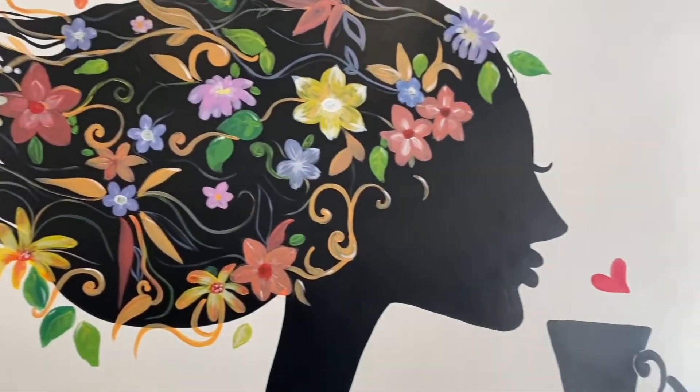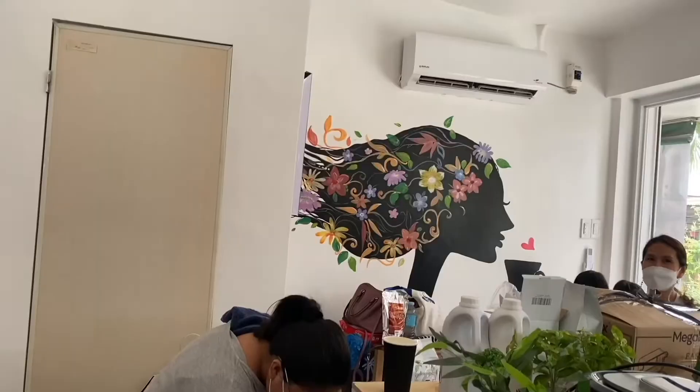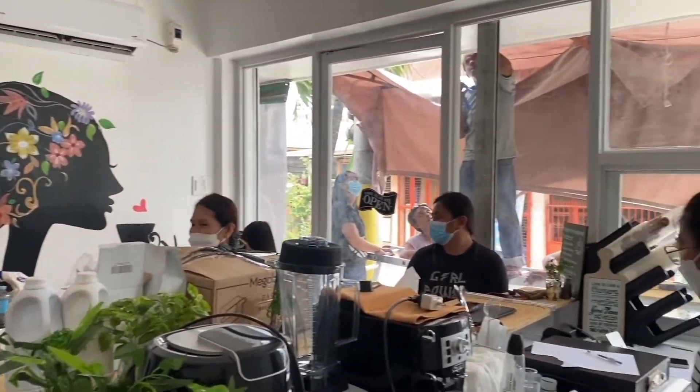So here are the behind the scenes of our preparation for the opening of one of our TMC Pocket Cafe partners, which is Makati.